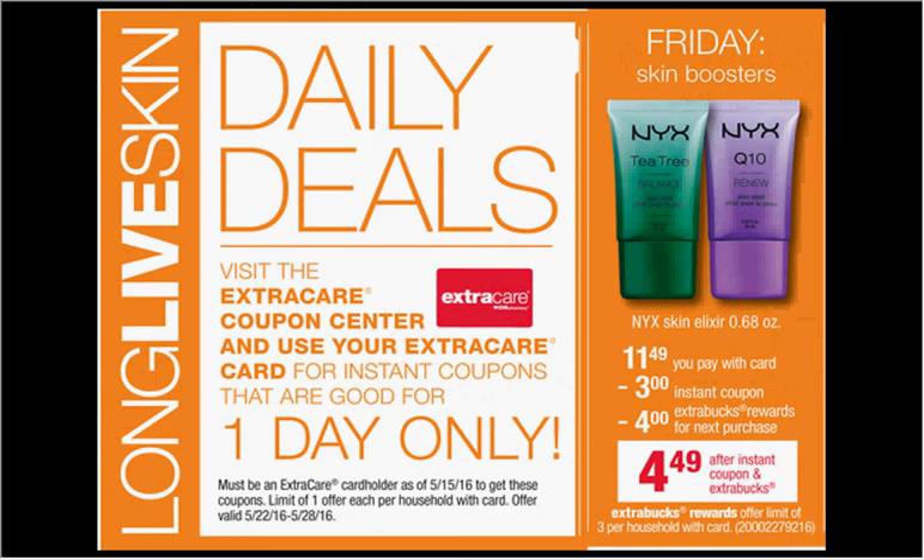On Friday, the NYX Skin Elixir, the 0.68 ounce size, is $11.49 with your card. There's a $3 off coupon from sliding your card under the machine. You'll pay $8.50 out of pocket and get $4 back as an ExtraCare Buck. It'll be like getting it for $4.49.